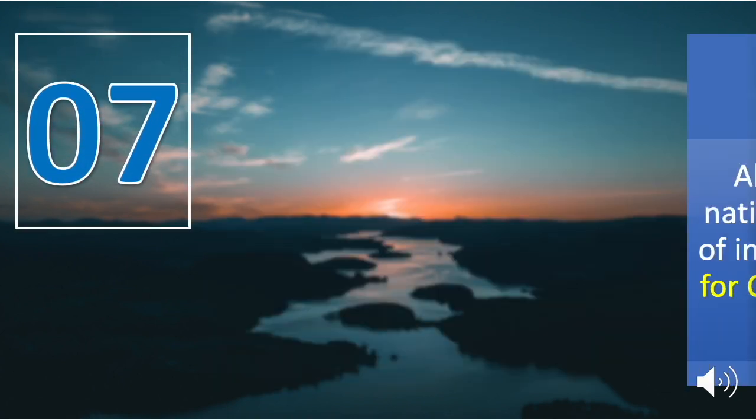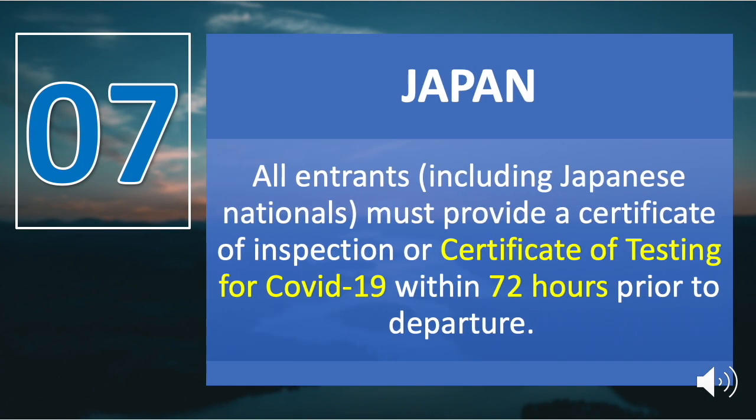Number seven is Japan. All entrants including Japanese nationals must provide a certificate of testing for COVID-19 within 72 hours prior to departure. If a passenger is unable to submit the certificate, they will not be allowed to enter Japan based on quarantine law. For seafarers, a pre-entry negative test certificate must be conducted within 72 hours before departure. All arriving passengers from the Philippines are also required to take a PCR test conducted by Japan's local quarantine authority.